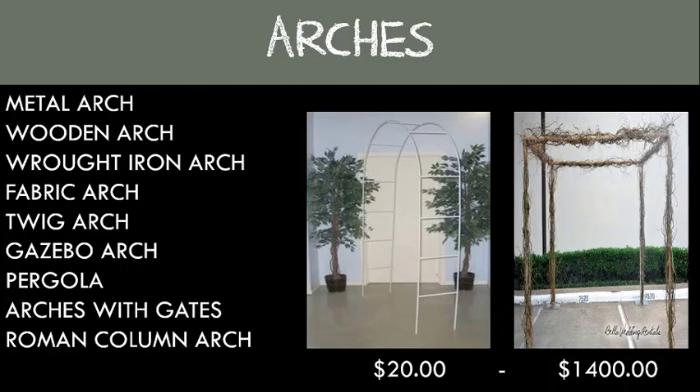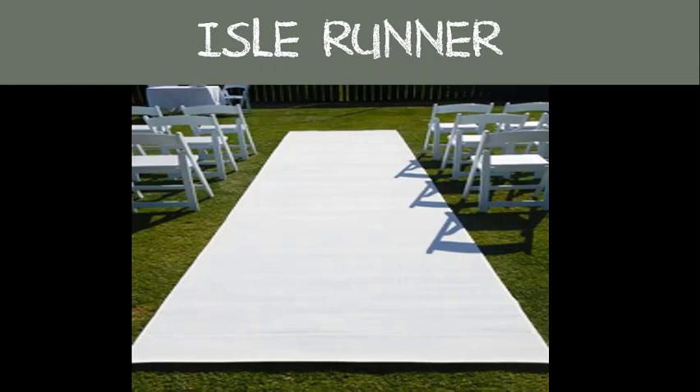Aisle runner: in the days when roads were unpaved, wedding guests would arrive at the church and track in dirt or mud from the streets. It didn't seem right for the bride to drag the hem of her dress in the mud, so the aisle runner was first used to protect her gown. Today most indoor locations don't suffer from guests tracking in dirt or mud, but many brides choose to use an aisle runner anyway as they lend a regal touch to the ceremony.